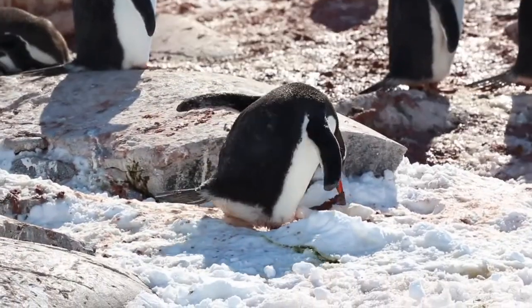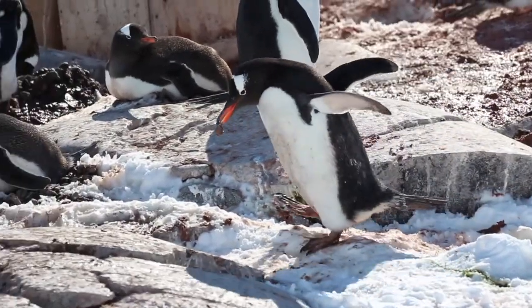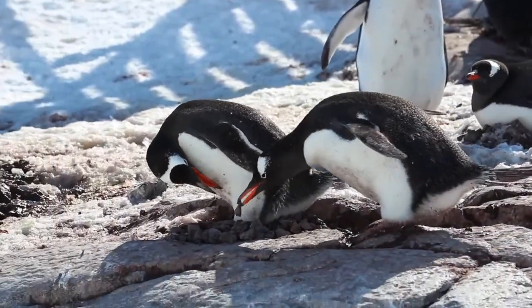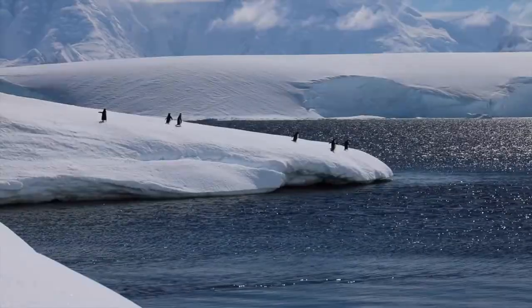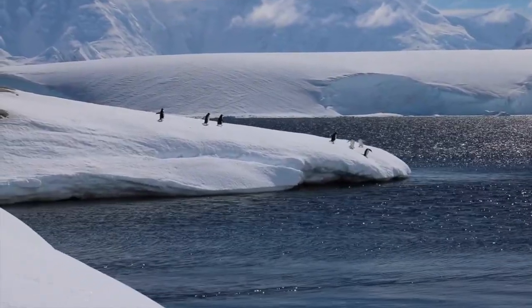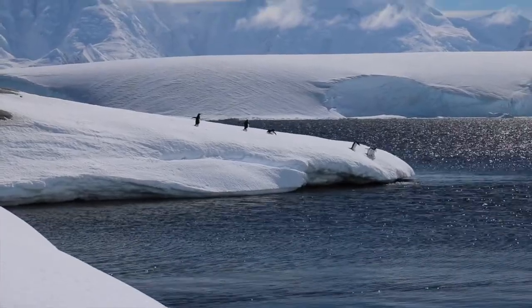While it's not happening in this instance, it is not uncommon for penguins to steal rocks from other nests. Gentoos primarily eat crustaceans like krill and lobster, but they also eat small fish and squid.